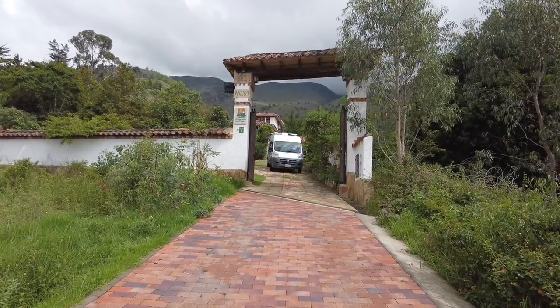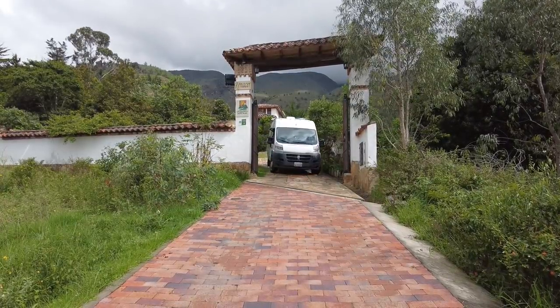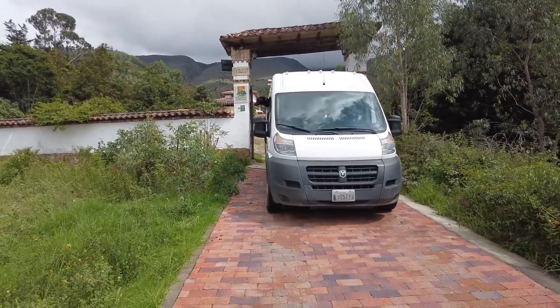We're heading out. It's been a nice long time here. We did all of our van renovations here and now we're gonna leave and head on to our next spot.